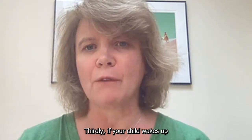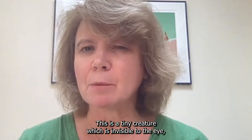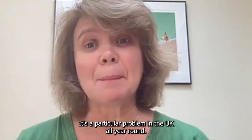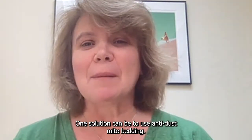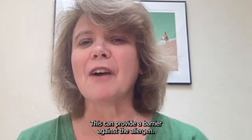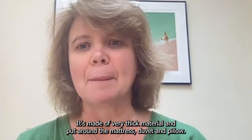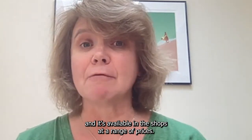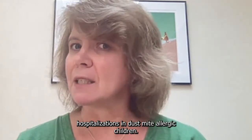Thirdly, if your child wakes up coughing or sneezing, they may be allergic to house dust mite allergen. This is a tiny creature which is invisible to the eye, but produces a very significant trigger for childhood asthma in its poo. It's a particular problem in the UK all year round. The level of allergen can, however, be reduced effectively if avoided. One solution can be to use anti-dust mite bedding. This can provide a barrier against the allergen. It's made of very thick material and put around the mattress, duvet and pillow so the allergen is no longer breathed in as you sleep, and it's available in the shops at a range of prices.